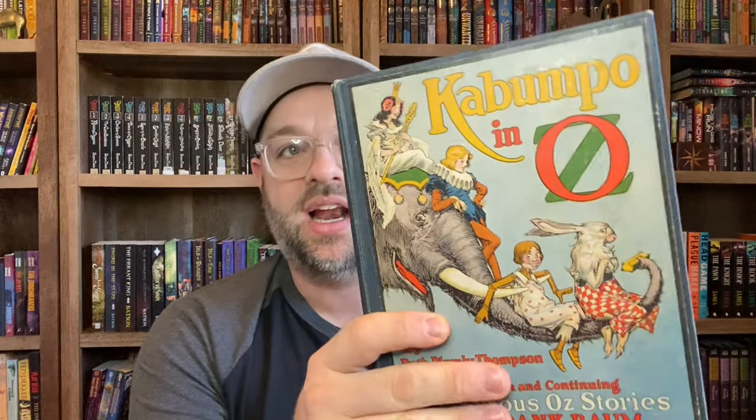The next one is a Ruth Plumly Thompson book — and this is probably my rarest one. I'd love to get it appraised sometime. This is Kabumpo in Oz. It has the full color plates inside, but this edition is also misprinted — it has a double set of several pages at the end, so the chapters are messed up and some of the full color plates are reprinted. Very rare. This was given to me by my parents who got it at a garage sale back in the late 80s or early 90s.